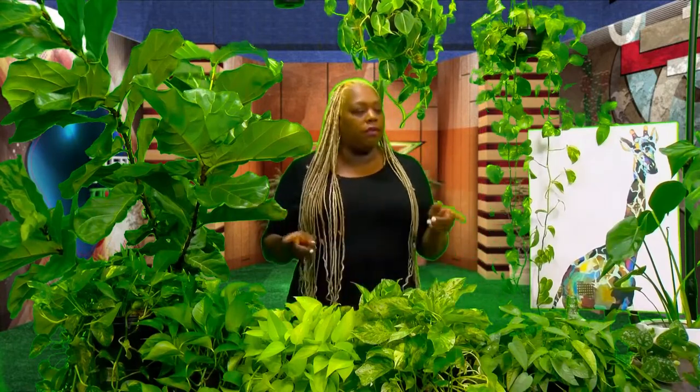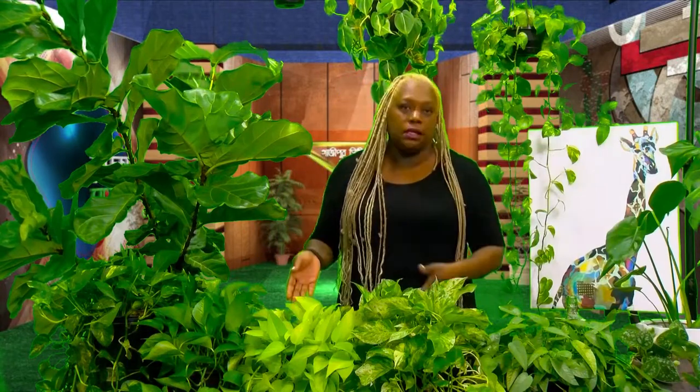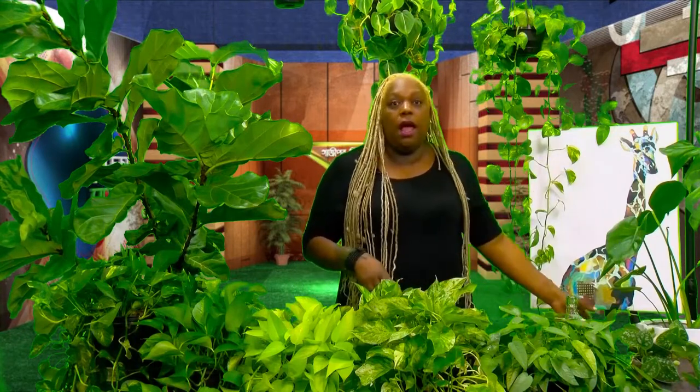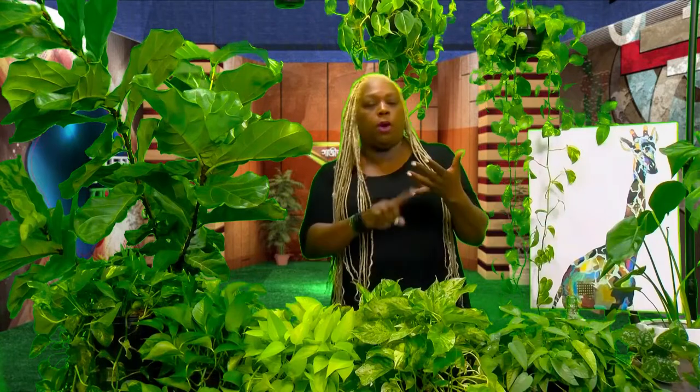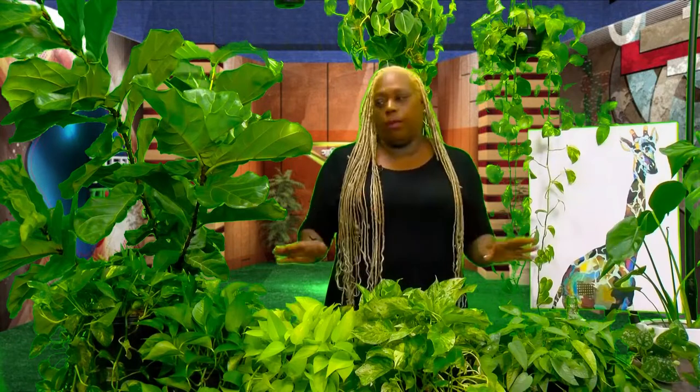If you tell me you've never seen a pothos, I'm going to say you've never been outside. These are in your dentist's office, at your auntie's house, at the food court in the mall — they are everywhere. You can buy them from Home Depot, Walmart, even Kroger.